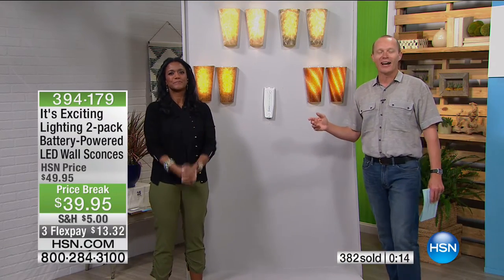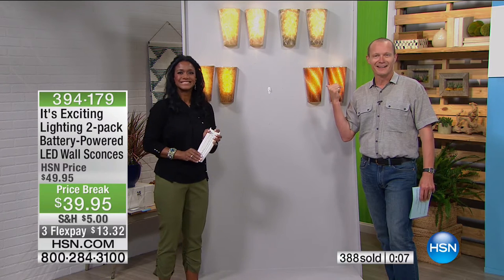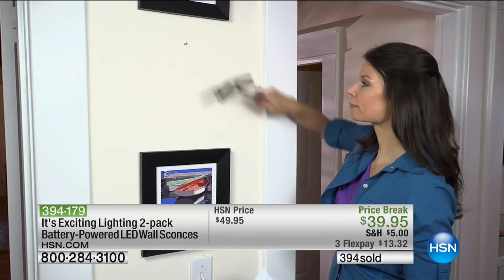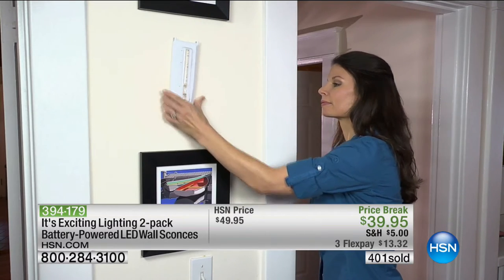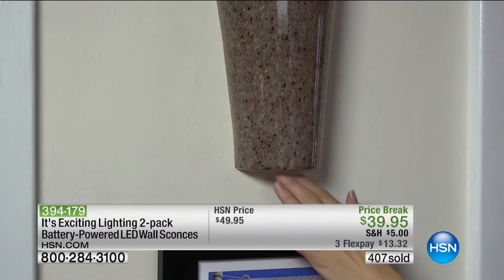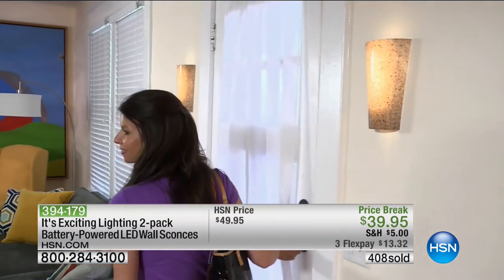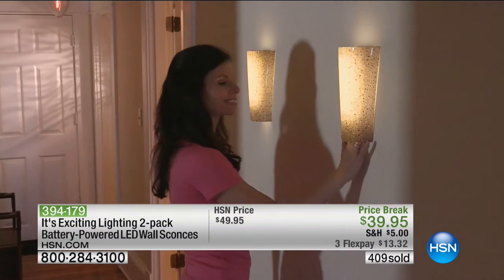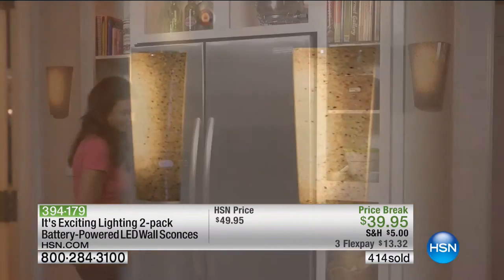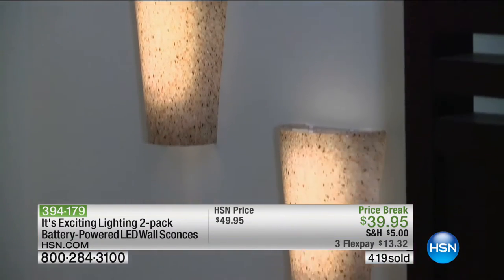We've got Jennifer on the phone line — she just bought three sets. Jennifer, have you bought the Exciting Lighting range before? She says yes, and they came in very handy recently. They had a power outage — people went scrambling for candles, and Jennifer said why don't you just turn the lights on? The kids said the electricity's out, but the lights were on the wall and literally illuminated the whole living area, the whole dining area, and the bedroom where the kids were — and they were not scared. It was absolutely wonderful.